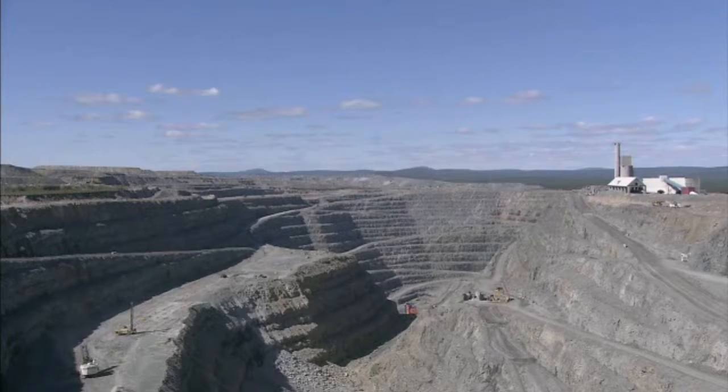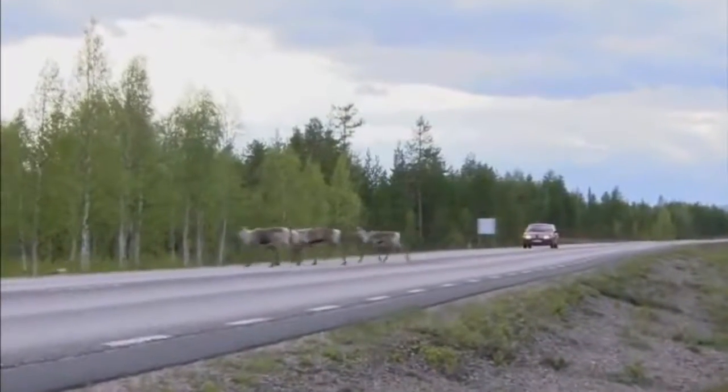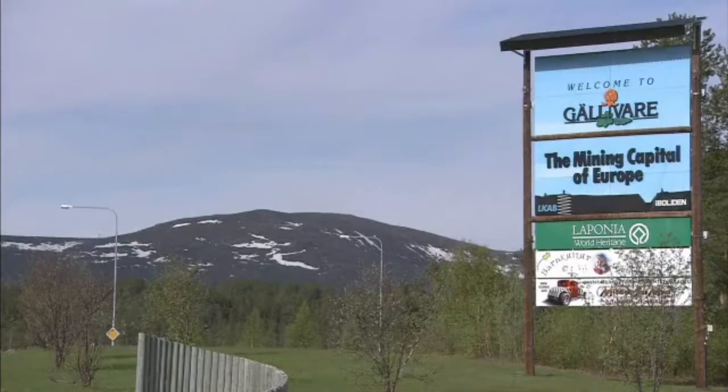The ITIC mine, owned by Boliden AB, is located in a remote region beyond the Arctic Circle in Sweden, and is one of Europe's largest sources of copper. But even here, it's not easy to extract.